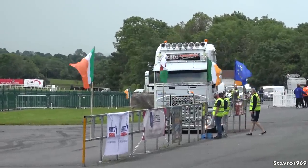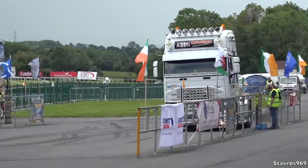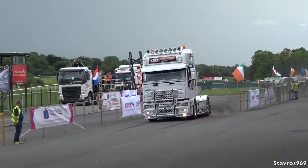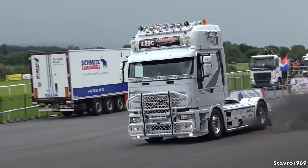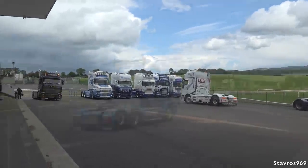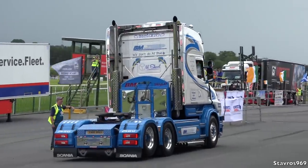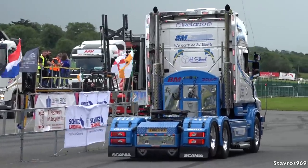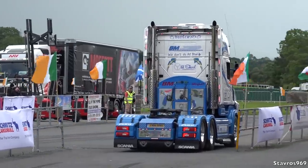We've got Long Haul Commercials there in the Eurostar, 520 horsepower — that's quite loud! Then we have BM in the T-Series — great work on the rear of it. Let's see how he sounds.